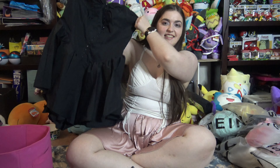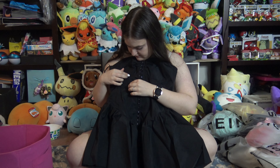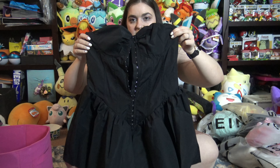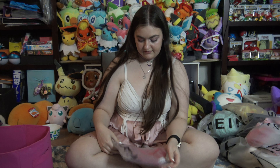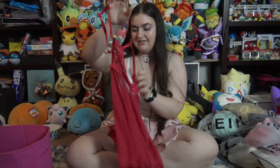Oh, it's the corset dress! It doesn't have any real boning in it though — it just looks like a corset. Can't wait to see how that fits. I love corsets and renaissance-type dresses, not necessarily long ones, but that style. And a baby doll that leaves nothing to the imagination.